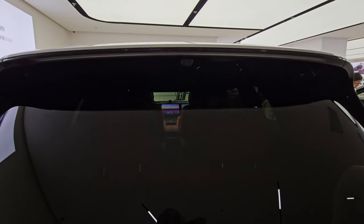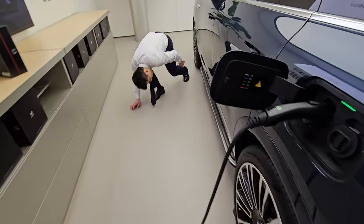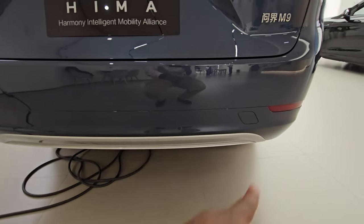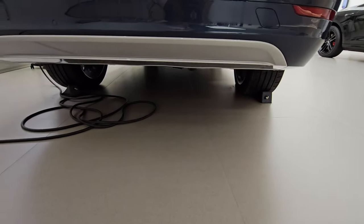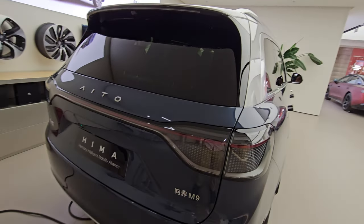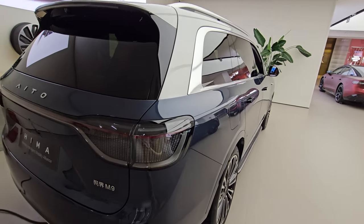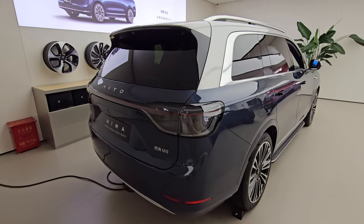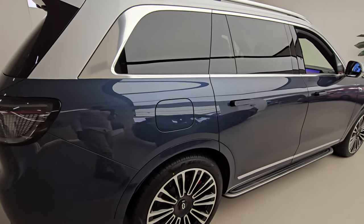There's a rear camera for safety, a very wide back end, and parking sensors along the bottom. Notably there's no exhaust visible because this is a hybrid — it has a 1.5-litre turbocharged engine coupled with electric power, with a combined range of at least 1,400 kilometers. The technology is similar to what you see in the Li Xiang vehicles.